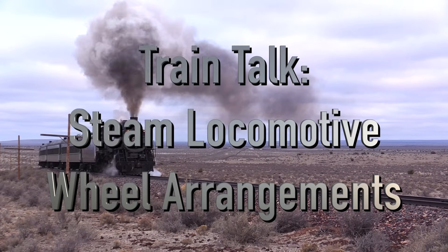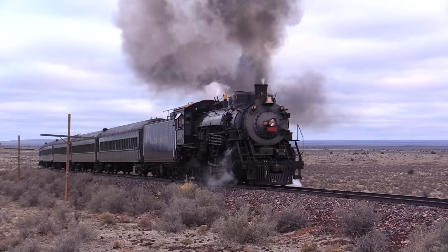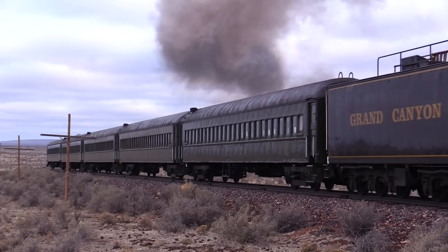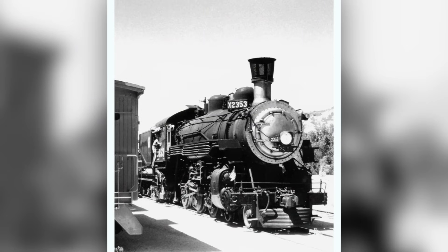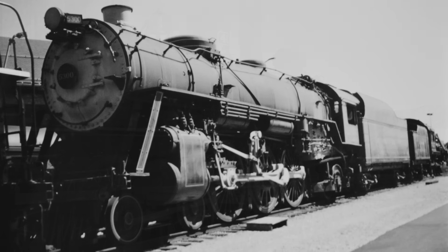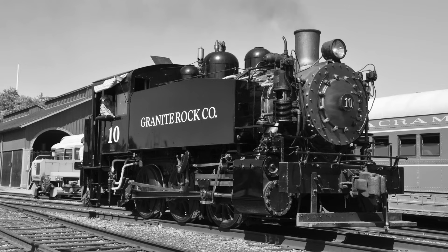Hello everyone and welcome to Terrain Talk. Today we are going to talk about classifying steam locomotives into various groups based on the number and type of wheels they have, also called a wheel arrangement. During the steam era, many different manufacturers produced a wide variety of steam locomotives, most of which were built specifically for a particular railroad. Many railroads had their own systems of classifying steam locomotives, so one of the best ways to organize them was based on their wheel arrangement.